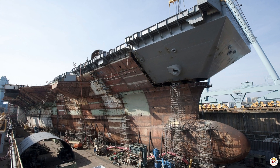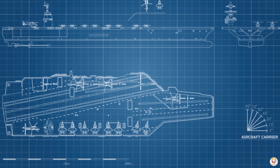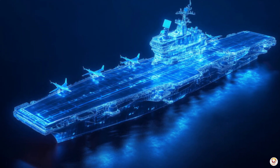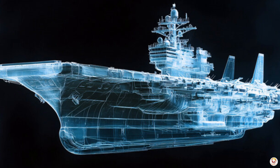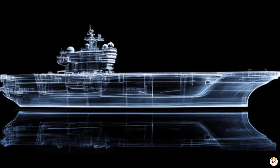The construction begins with the design phase, where naval architects and engineers create detailed blueprints. They plan everything from the ship's structure and propulsion system to the layout of the flight deck and hangar.